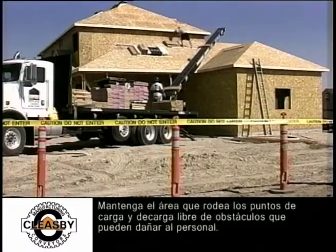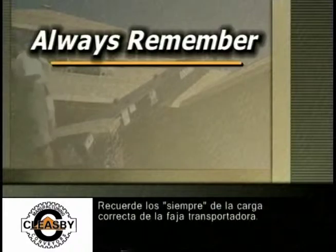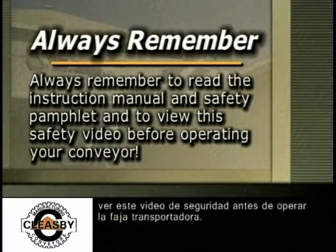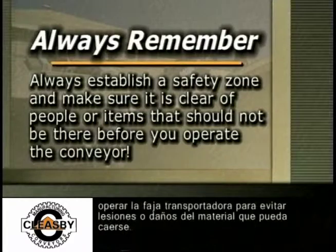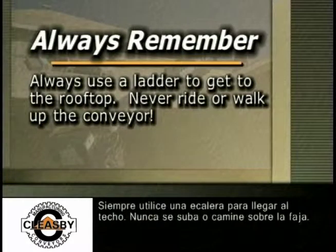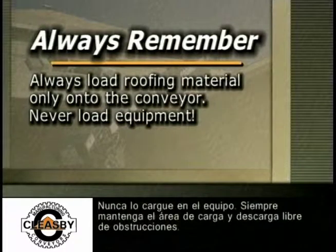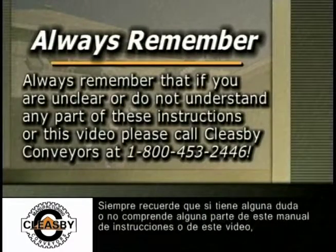Keep the area around the loading and unloading points clear of obstructions that would endanger personnel. Remember the always of conveyor loading safety: always read the instruction manual and view this safety video before operating. Always establish a safety zone and clear it of people or items to prevent injury from falling material. Always use a ladder to get to the rooftop — never ride or walk up the conveyor. Always load roofing material only; never load equipment. Always keep the loading and unloading area clear of any obstructions.